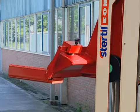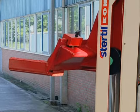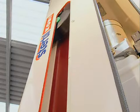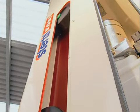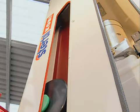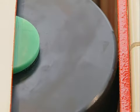Stertil-Kony employs a guidance system with self-lubricating running wheels in the lifting column, which require no maintenance and which, after thousands of raising and lowering cycles, still work perfectly. This Stertil-Kony system has a lifelong guarantee.